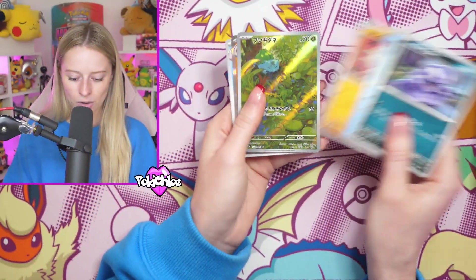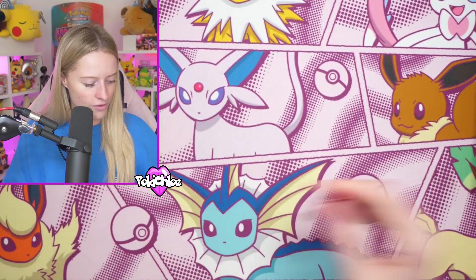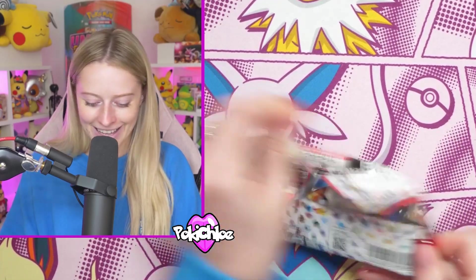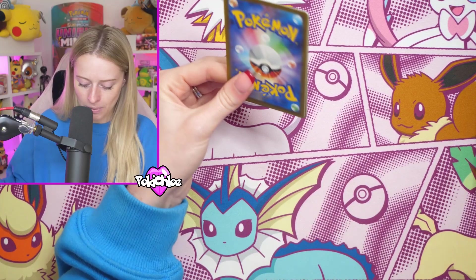God pack anyone? Do we think we can get a God pack? These illustration rares are just so cute - the Bulbasaur. I'd love to get a God pack. Even if it's for me, I just want to pull a God pack. Just someone - let me pull a God pack on camera.